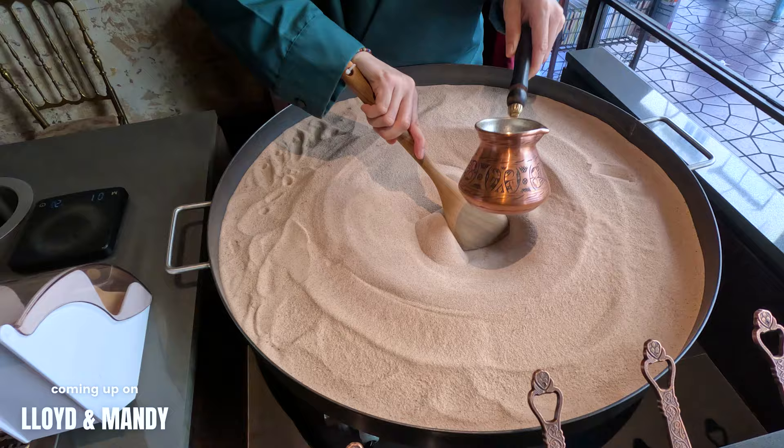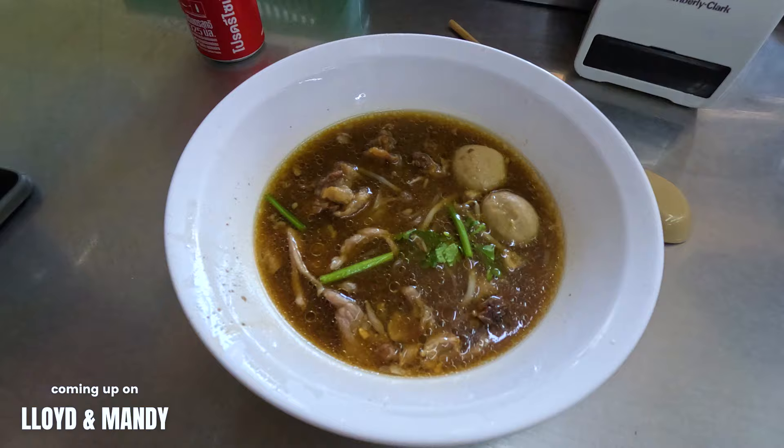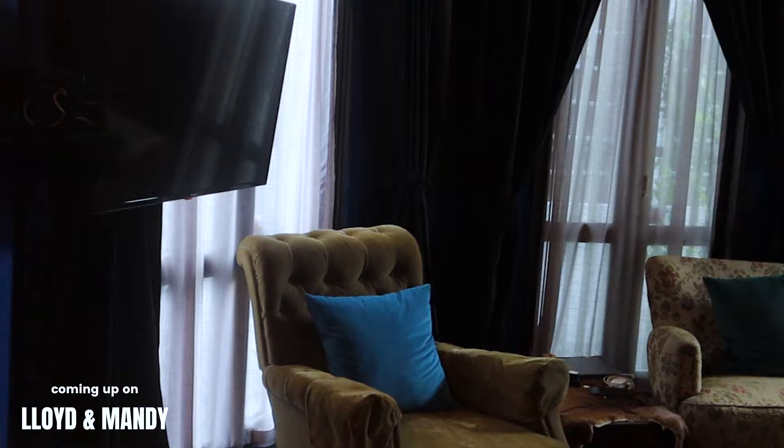In today's episode of Lloyd and Mandy, I'm checking out one of Bangkok's most famous family-owned restaurants that serves up a beef stew that's been cooking for almost half a century. I also show you around a unique 125-year-old heritage hotel right in the heart of Old Town Bangkok that was formerly used as a gunpowder factory in the early 1900s.